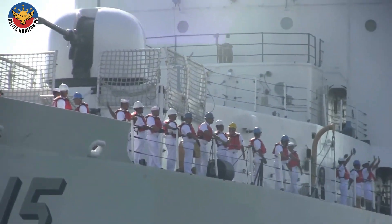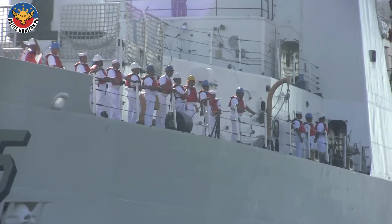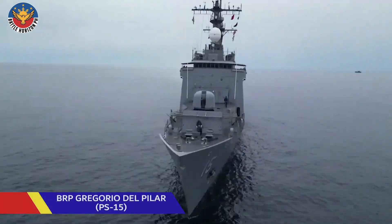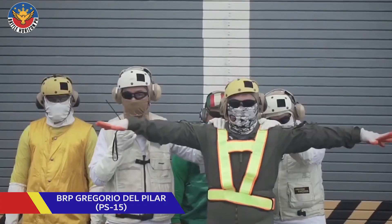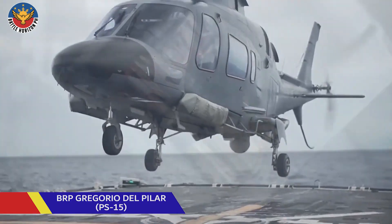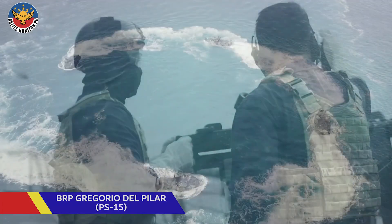From former US ships with modest missions, these vessels are becoming symbols of resilience, capability, and strategic intent. They patrol not only to monitor but to send a message: the Philippines may be smaller than some neighbors, but it will not patrol its seas unprepared. This is the transformation of the Del Pilar class frigates. This is Battle Horizon PH.